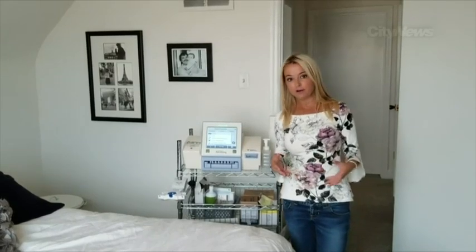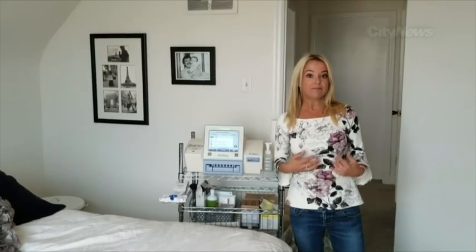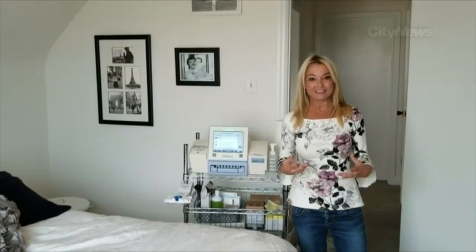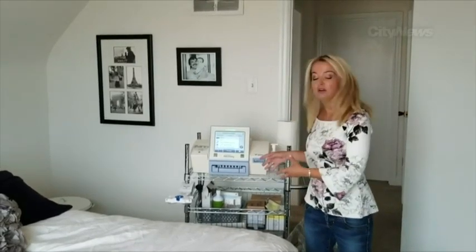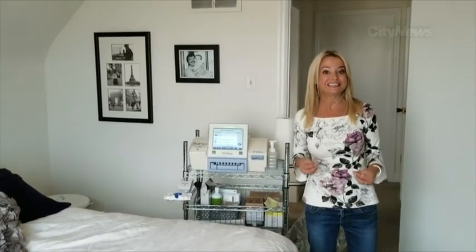Hey guys, I'm Christina Howard and for those of you that don't know I have end-stage kidney disease. I came to you about a month ago on the eve of a surgery where I was about to get a catheter put inside my stomach so I could start peritoneal dialysis. It's one of two different types of dialysis available to me. Dialysis lets a machine work as a kidney because my kidneys are only working at about five to six percent.